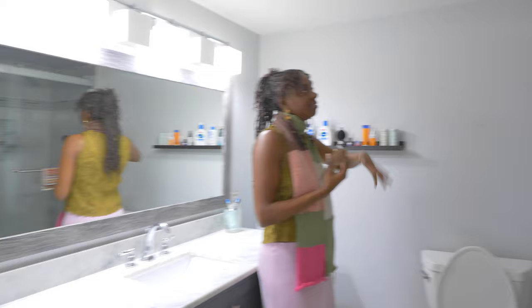We're going to replace the mirror and this light one day. I wish there was a light in the shower — the shower is a bit dark. I'm sure there's some kind of light we can add. Comment down below if you know any way I could light up this shower.